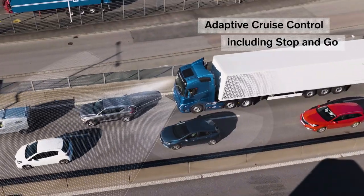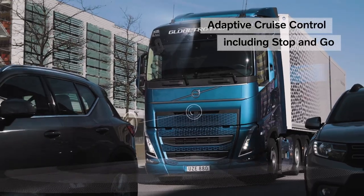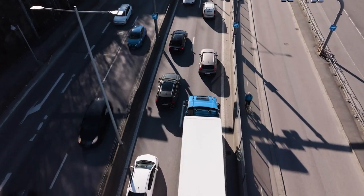In stop-and-go traffic, the truck can follow the vehicle ahead at the right speed, reducing stress on the driver.